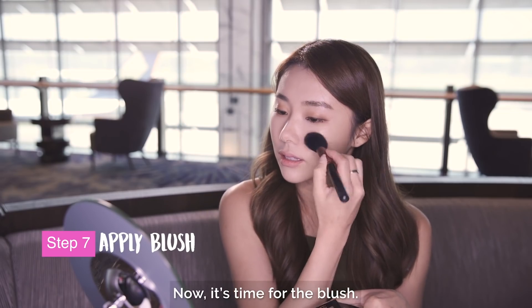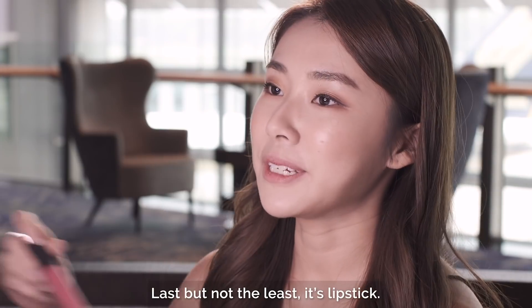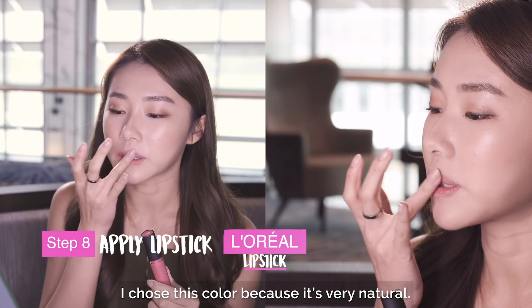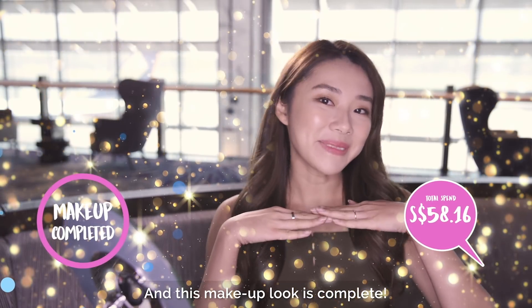Now it's time for the blush. Last but not the least, it's lipstick. I chose this color because it's very natural. And this makeup look is complete.